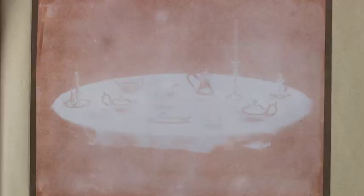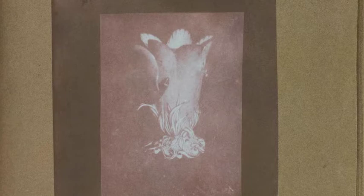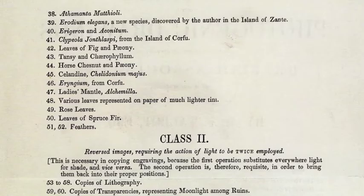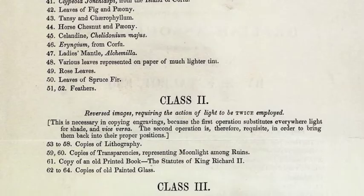Henry Fox Talbot's process for fixing photographs wasn't evolved enough to withstand light in 1839, so the images are almost impossible to see today. Like the building we're recreating, they are no longer visible to the public. A few of these images linger in light-proof cases, and we've been consulting expert advice on the photographs that were likely to have been in the exhibition. A catalogue of the 93 images exists and is instrumental to the selection of works we'll be resurrecting.